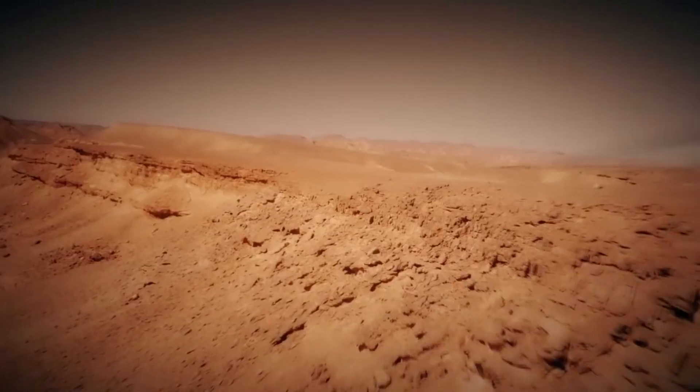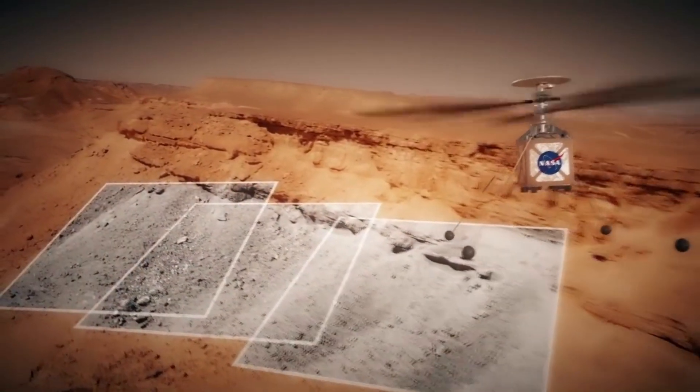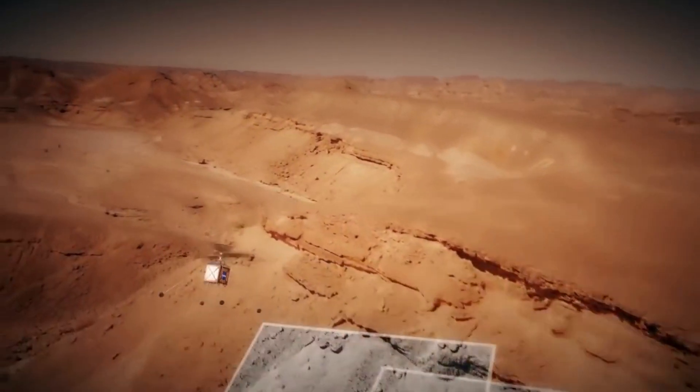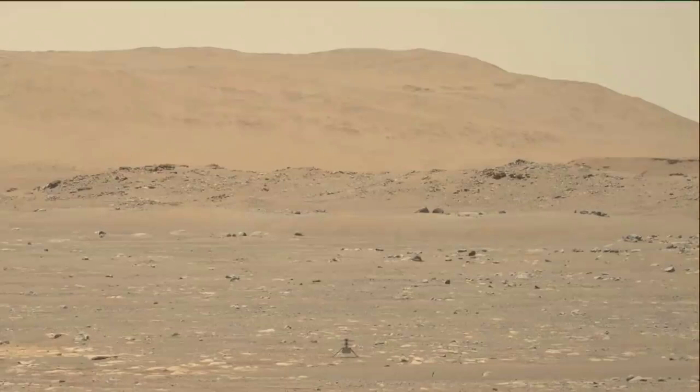Specifically, providing the rover team with overhead images just a few days before the rover reaches the site gives scientists significantly more time to determine their exploration priorities, and gives rover planners advance notice of any unexpected terrain. With the fading of Martian winter, Ingenuity now had enough power to fly hundreds of meters ahead of the rover with each flight and deliver on the promise of being a real science scout.